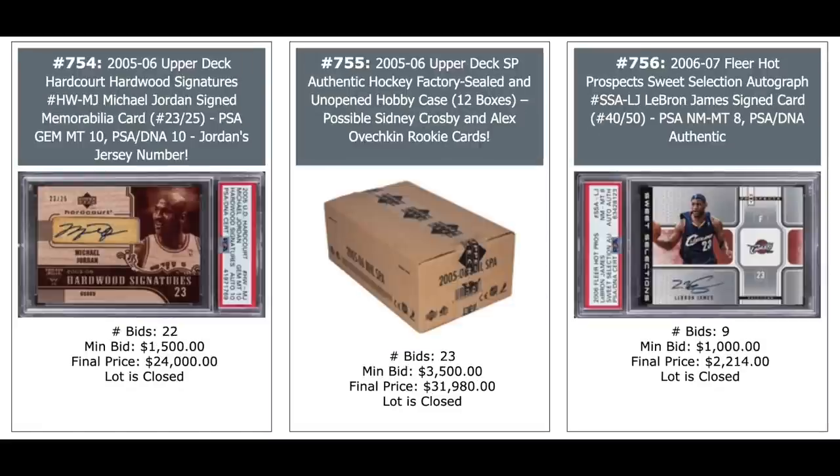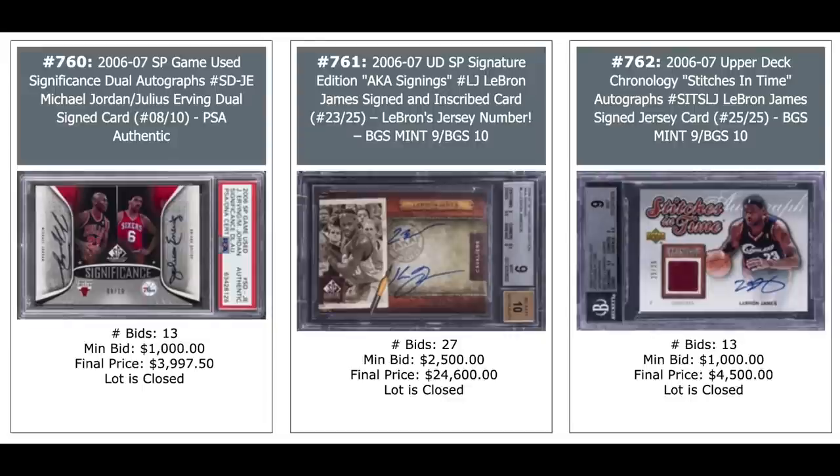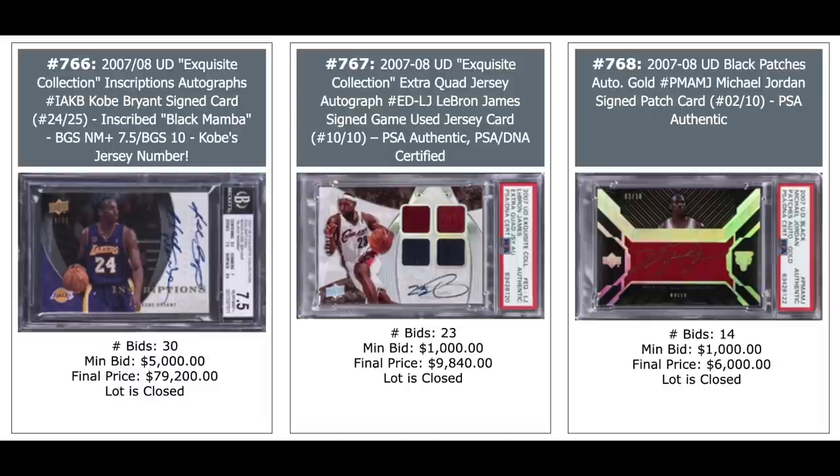Jordan Auto on the left, $24,000 — just never ends. 2005 SP Unopened Case — that's SP Hockey, looking for Sidney Crosby and Alexander Ovechkin — $32,000. And a LeBron Auto on the right, $2,000. Another Jordan Auto, $15,000. Nice quad auto there in the middle: Michael Jordan, Dr. J, Larry Bird, and Magic Johnson — $10,000, out of five. And a triple auto on the right: Michael Jordan, Scottie Pippen, and Dennis Rodman — the great Bulls teams of the 90s — $44,280. Dual auto on the left, Jordan and Dr. J. In the middle it's just LeBron James — $25,000 for a 2006 SP Signature Edition signings LeBron James. And on the right another patch auto of LeBron, $4,500. LeBron Black Refractor from 2006 Topps Chrome at 99, PSA 10, $23,000. A LeBron patch auto from 2007 Exquisite, $47,000 in the middle. And from the same set, Michael Jordan goes for $8,600.